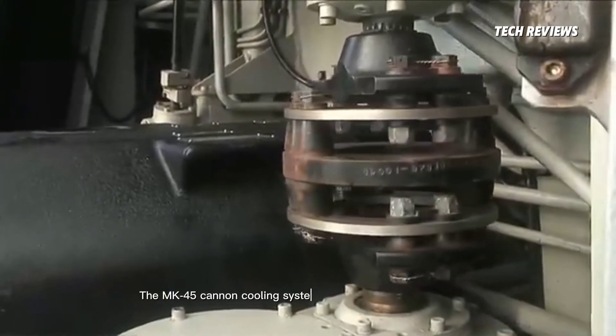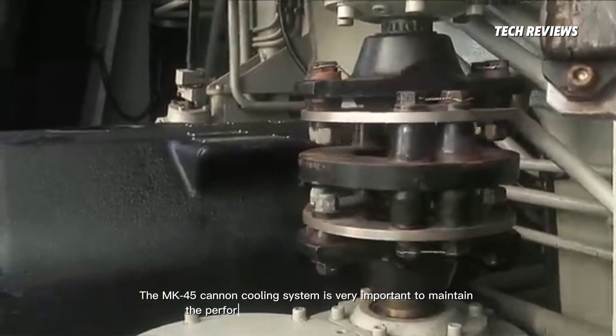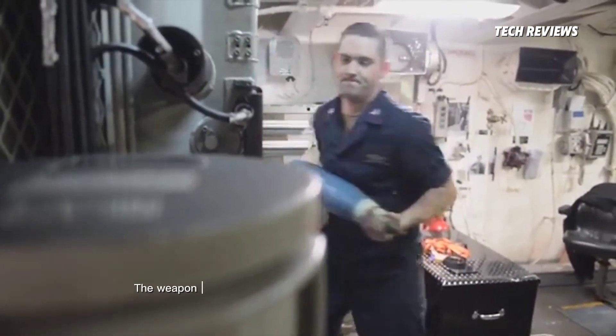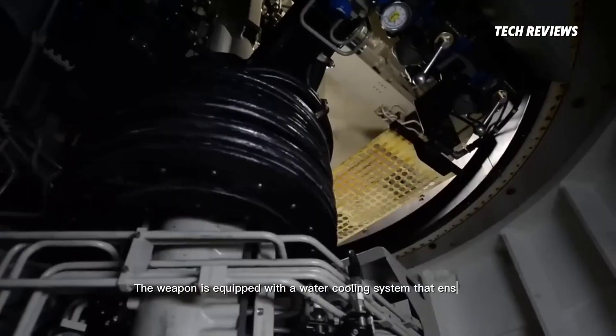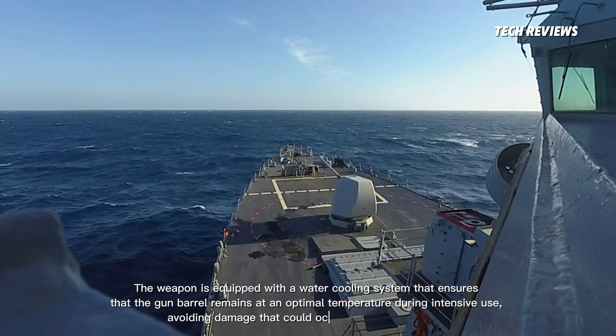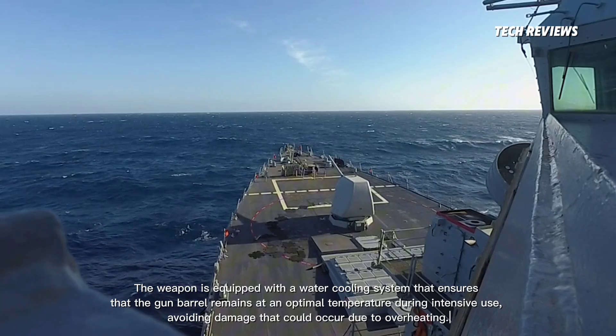The MK-45 cannon cooling system is very important to maintain the performance and durability of the weapon. The weapon is equipped with a water cooling system that ensures the gun barrel remains at an optimal temperature during intensive use, avoiding damage that could occur due to overheating.